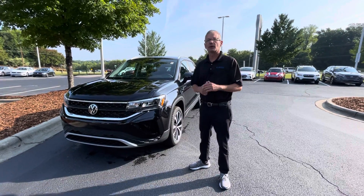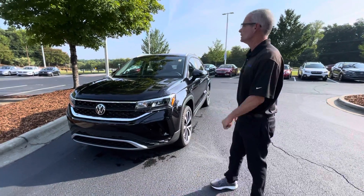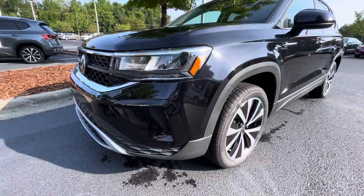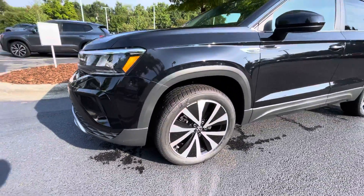Good morning, my name is Christian with Carolina Volkswagen, and this is the 2022 Taos SC that you selected. Sharp looking front alloy wheels.